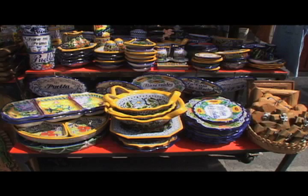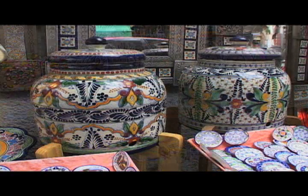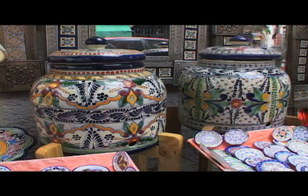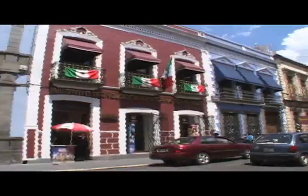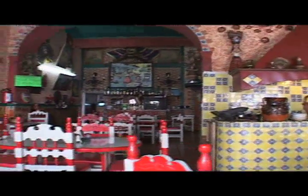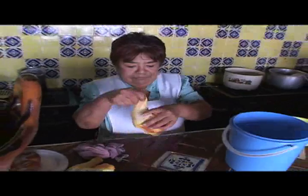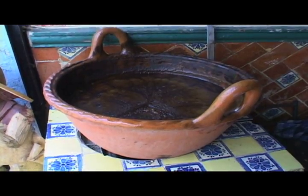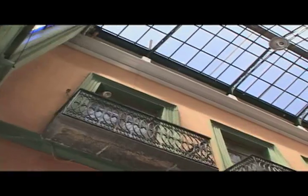There are so many markets to drop your last dime, where you can find an array of gifts and remembrances of your experiences in this great city of Puebla. Now this is a typical restaurant with local cuisine. There are so many colonial buildings — such a great architectural find.